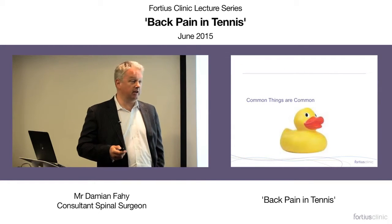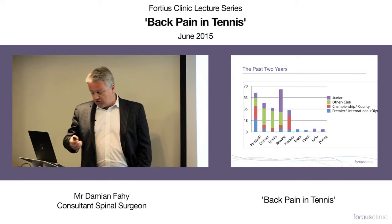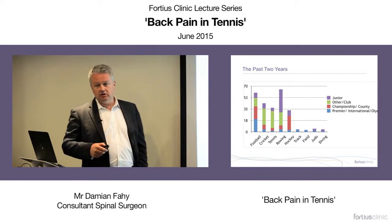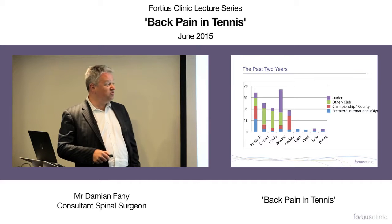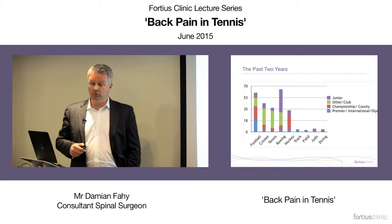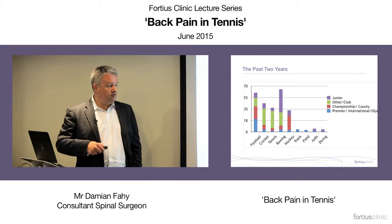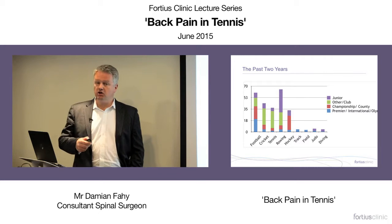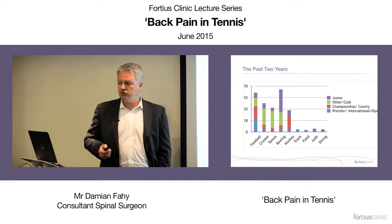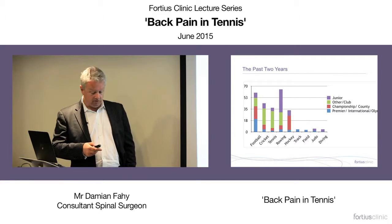Common things happen commonly, even in sportsmen. In my experience over the last two years, looking at the presentation of different sports in my practice, tennis is actually reasonably frequent. I'm referring to people whose back pain is probably related in some way to their playing the sport — not just people who have back pain who happen to play tennis.